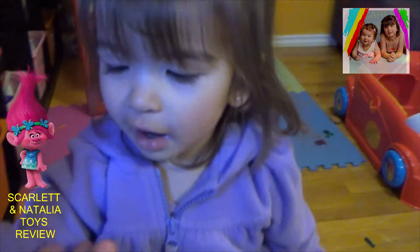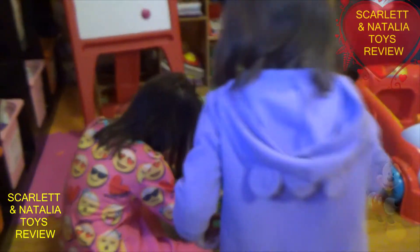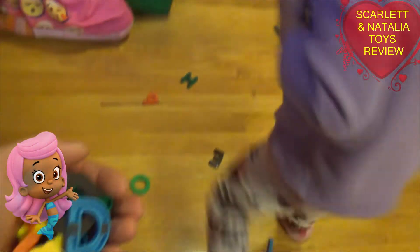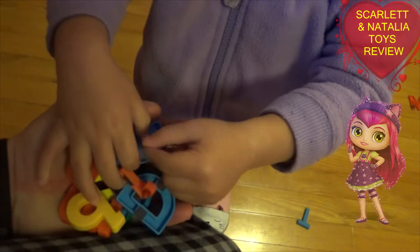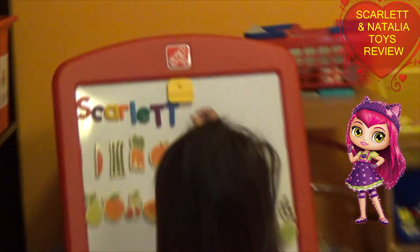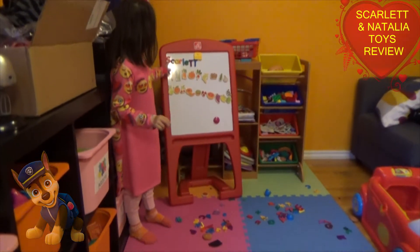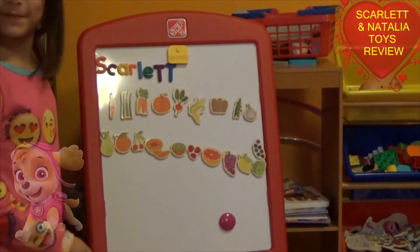Hi Natalia. You got some letters here for me? Yeah. Wow, lots of letters. You giving me more letters? Wow. I see Scarlet's writing her name. Nice job, Scarlet.